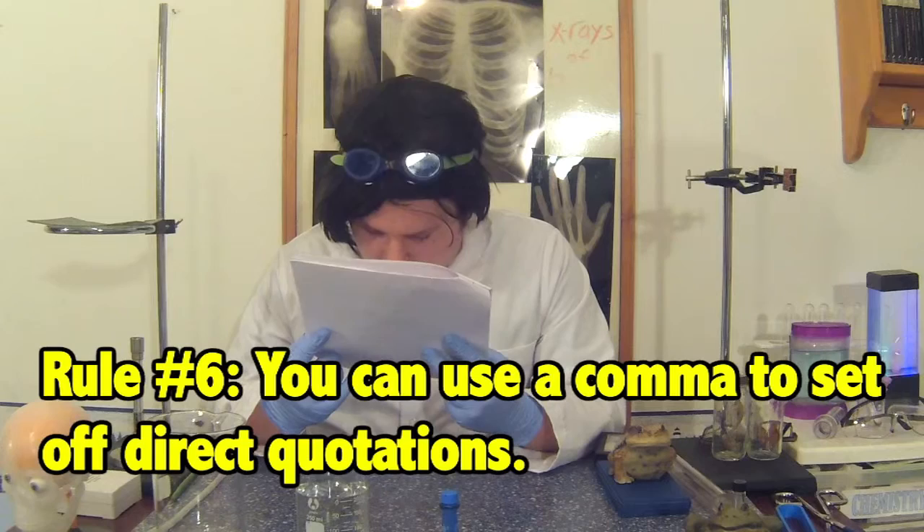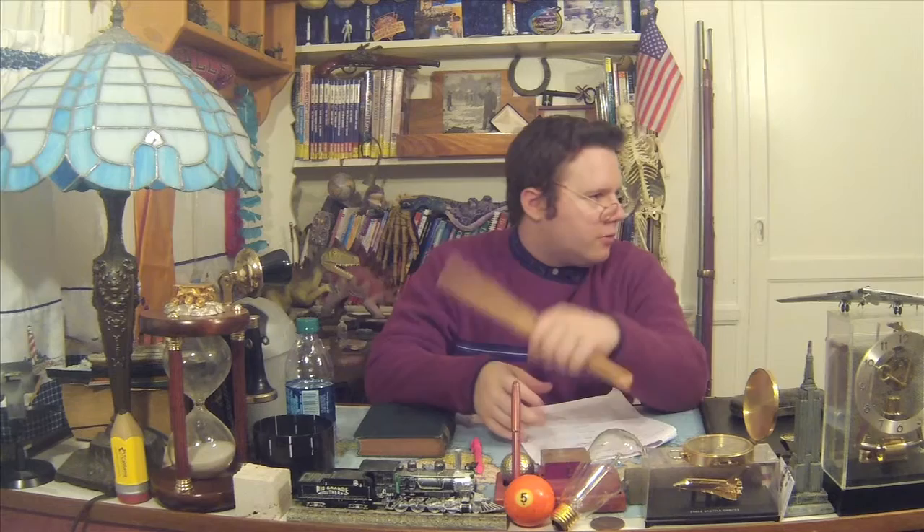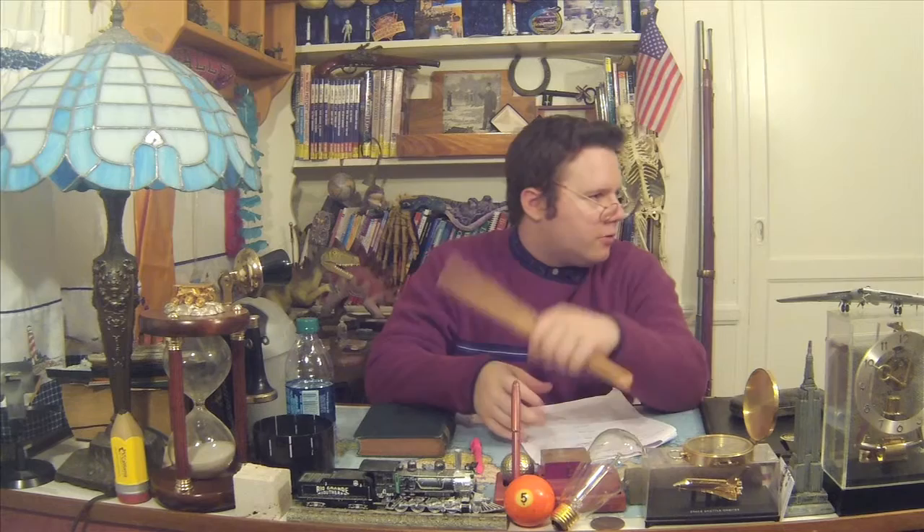Rule number six: you can use a comma to set off direct quotations. Professor Word, do you have an example? I sure do, Professor Biochem. In my hand here, I have the Constitution of the United States of America. Let's take a look at the first paragraph.